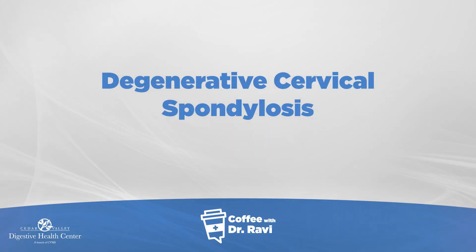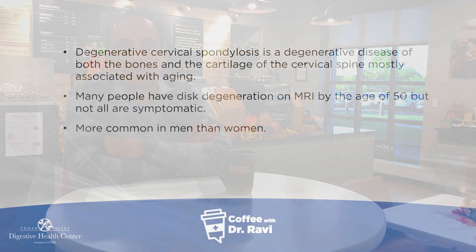Good morning, welcome to Coffee with Ravi. Today my post is about degenerative cervical spondylosis — in other words, neck pain and degenerative disease of the spine. It's an interesting topic from a GI standpoint as I see people who come in with neck-related problems that impact the food pipe, but also it's a very common problem and I get lots of questions about it.